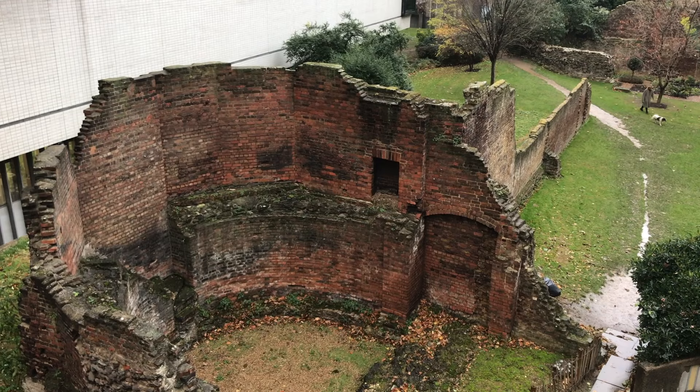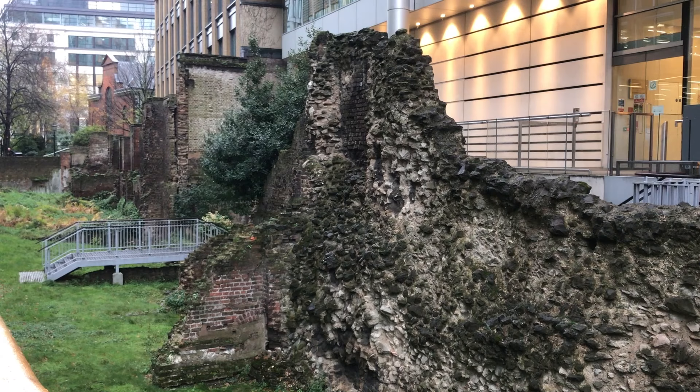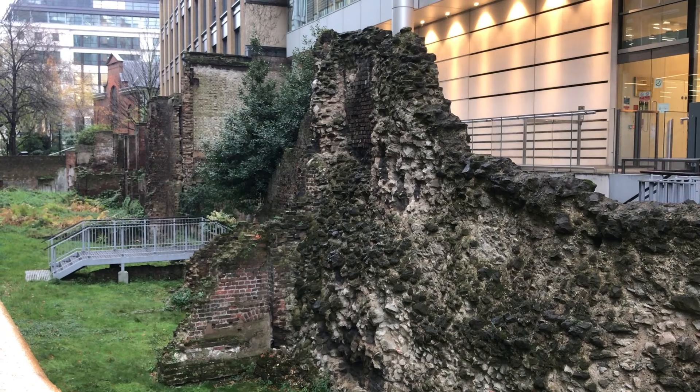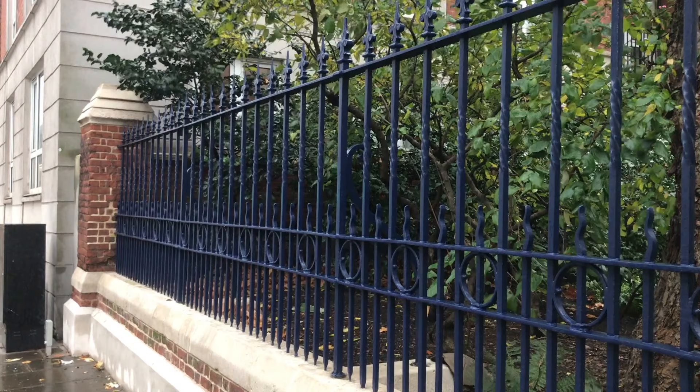The last above-ground visible section of wall is here at Noble Street, where you can see the bases of sentry towers. Noble Street is another of those sections exposed by bombing, and unlike the bit in the Barbican Centre, it was never redeveloped. So not only is it a surviving bit of Roman wall, but it's also a rare example of a surviving bomb site. From here on, there's no more wall visible, although that's not to say there's nothing.